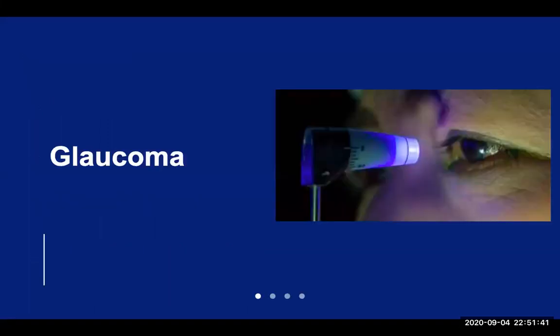Glaucoma is a group of eye conditions that damage the optic nerve. There are several different types of glaucoma, but the most common form is known as primary open-angle glaucoma or POAG. POAG is a chronic slow progressive disorder. It's typically bilateral, but it may affect one eye before the other. This is one of those conditions known as a silent disease because glaucoma has no warning signs. The effect is so gradual that you may not notice a change to your vision until the condition is in its advanced stages.